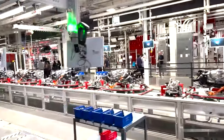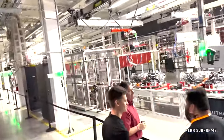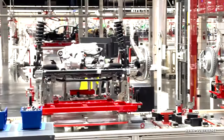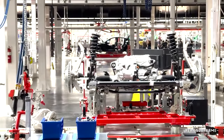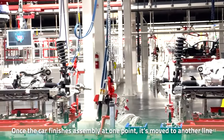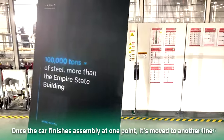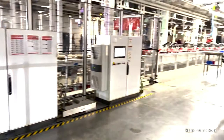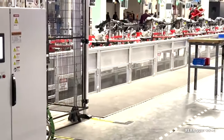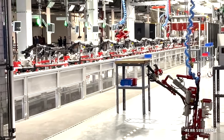Different sections of the Gigafactory are dedicated to different parts of the manufacturing process. There are separate units for attaching the battery pack, the dashboard, and fitting the seats, with each section equipped with the latest technology to perform its task. Once a car finishes assembly at one point, it's moved to another assembly line with the help of red skids — filled with radar and cameras — that can move throughout the factory on their own, saving employees the trouble of transporting in-progress units across the massive space.